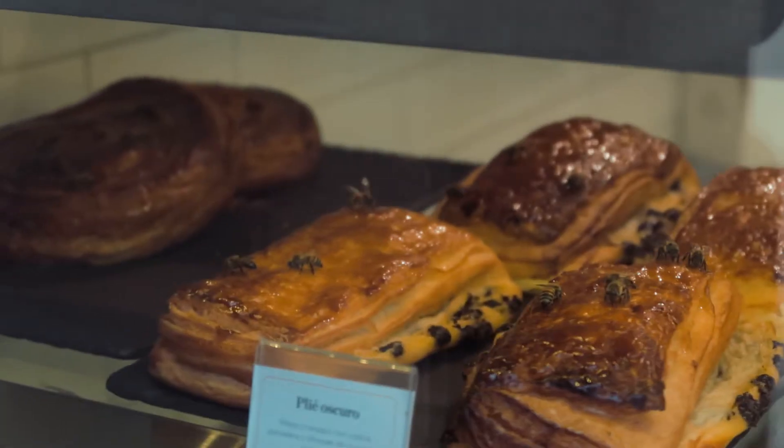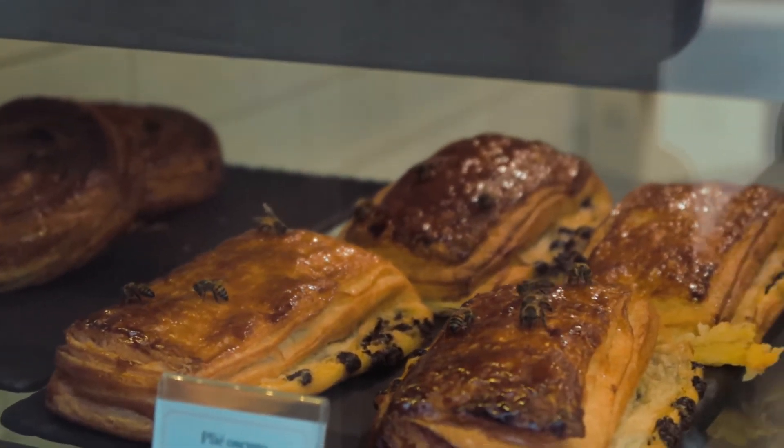We're just looking to get something for breakfast and we're walking down the street when we came across a bakery and stopped to look in the window to see what they have. There's literally like a thousand wasps inside the cabinet with all the pastries and stuff. It is unbelievable.